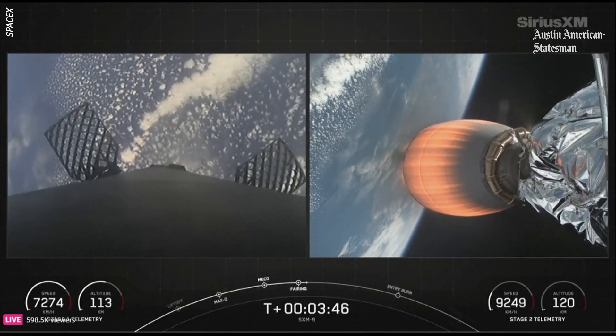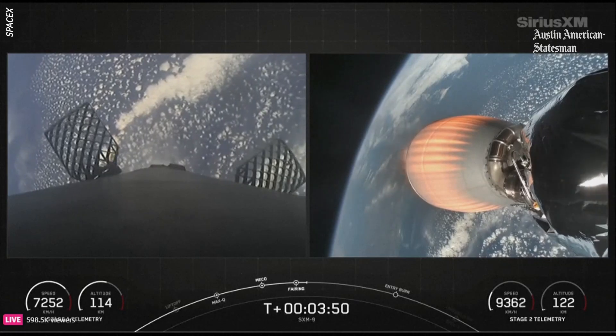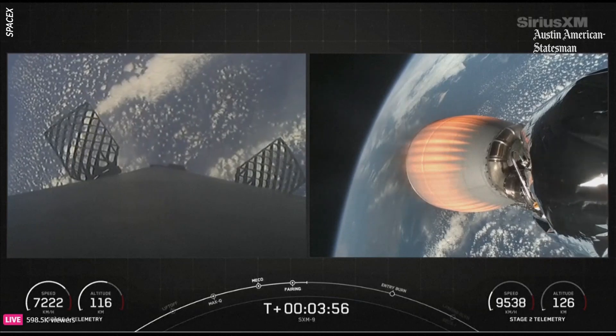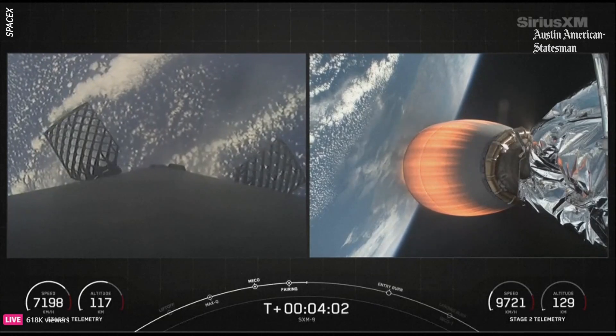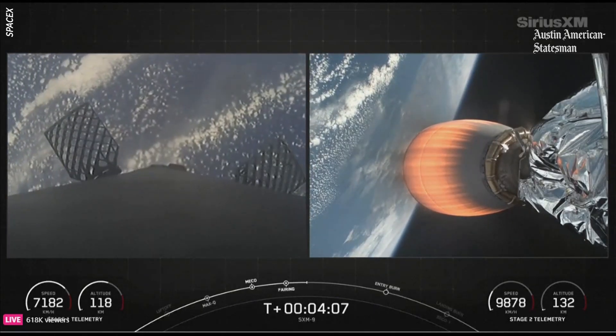Stages are following nominal trajectories. Both stages are on their planned trajectory. You can see now in the telemetry for the first stage, we're starting to slow down as we reach the peak of the first stage's trajectory. You should start to see the altitude start to decrease as the vehicle heads back down towards Earth.